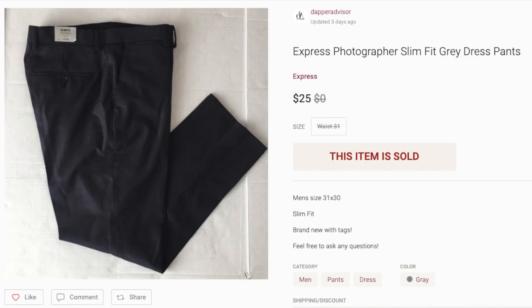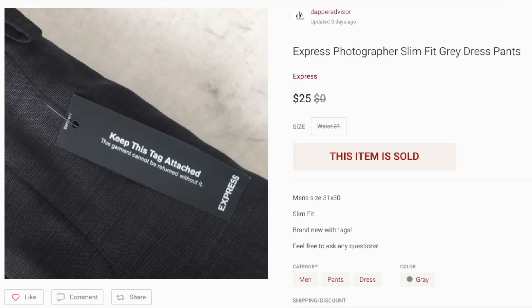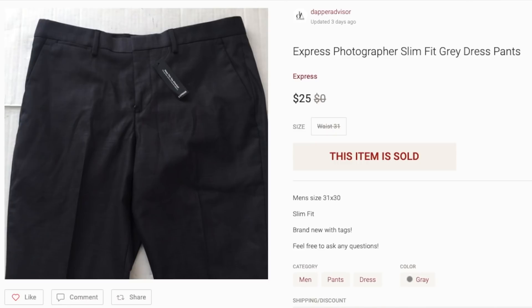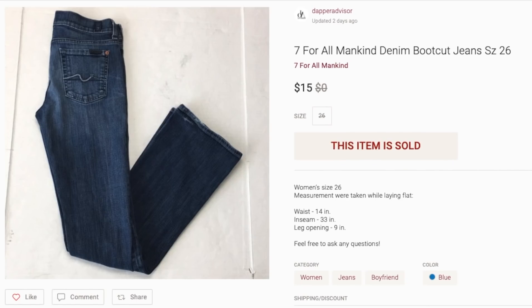Next up is this pair of Express photographer dress pants. I don't usually pick up mall brands, but lately I've been testing it out — as long as it's brand new with tags, I'll give it a shot. These sat in my inventory for two to three months before selling for $25, which was my original asking price. I paid five dollars for these, so a decent profit on brand new with tags Express pants.